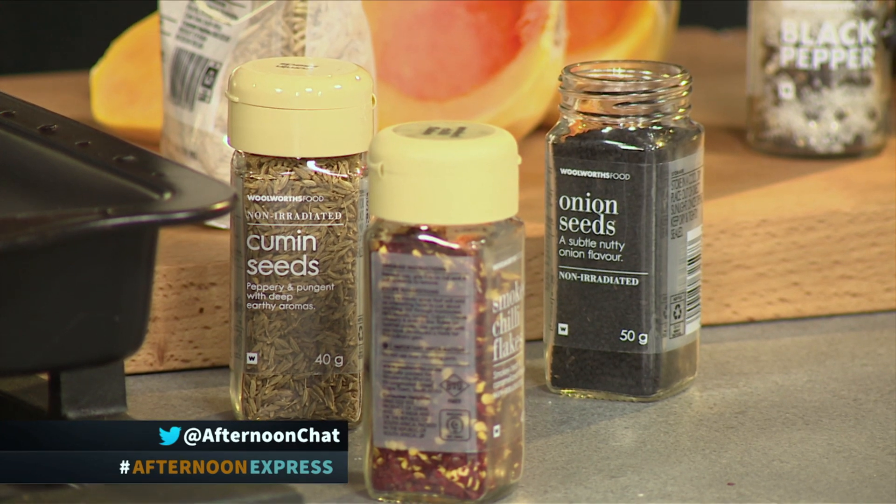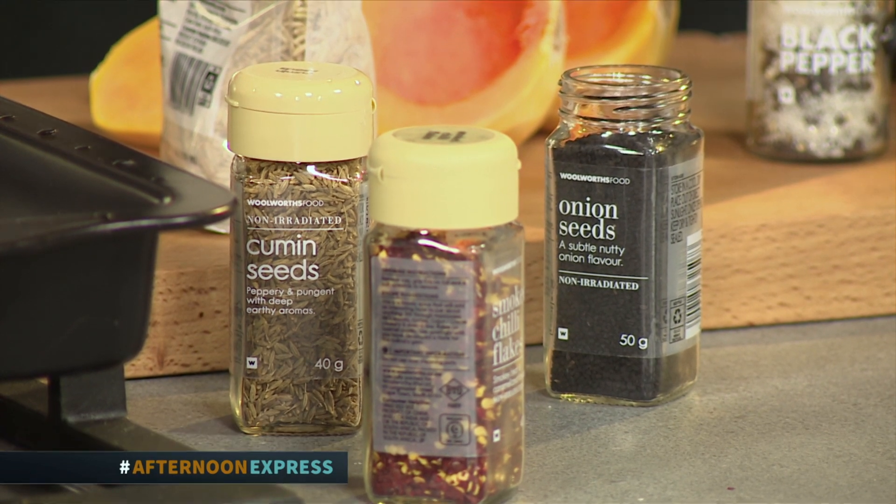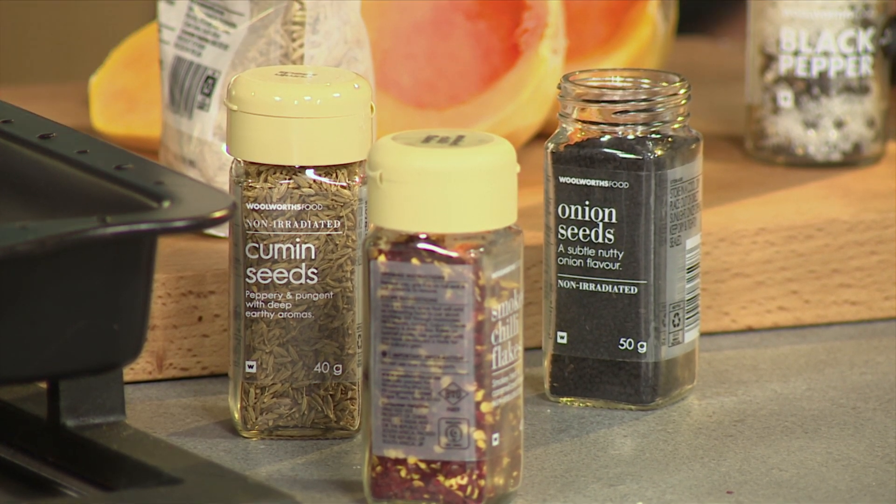Okay, so just to recap — what were the spices you put in the olive oil before you added the rice? Cumin, onion seeds, chilli, and we're going to add salt, pepper, and water.